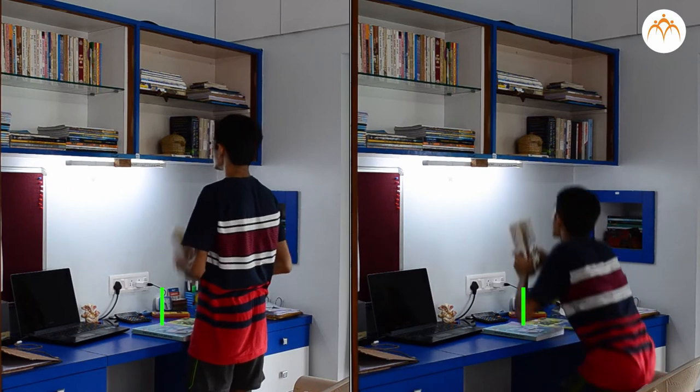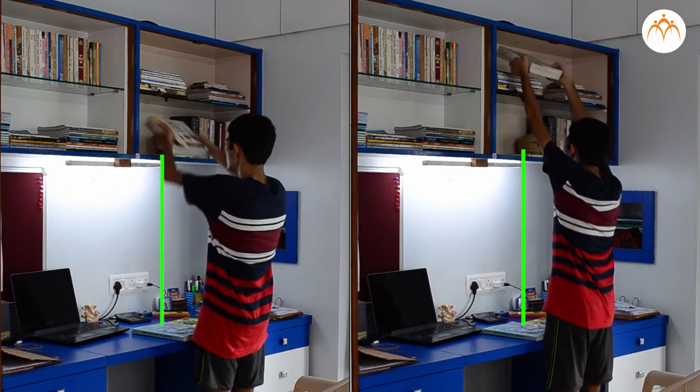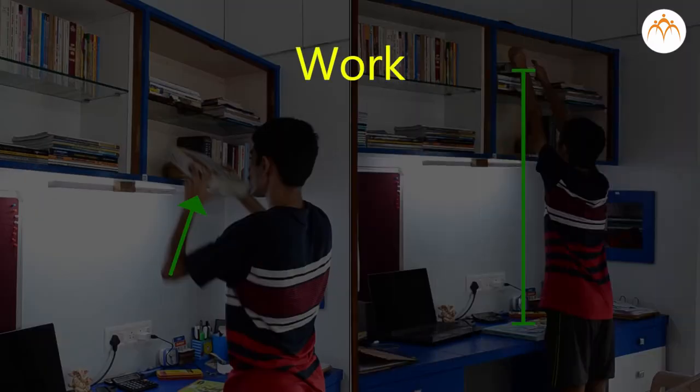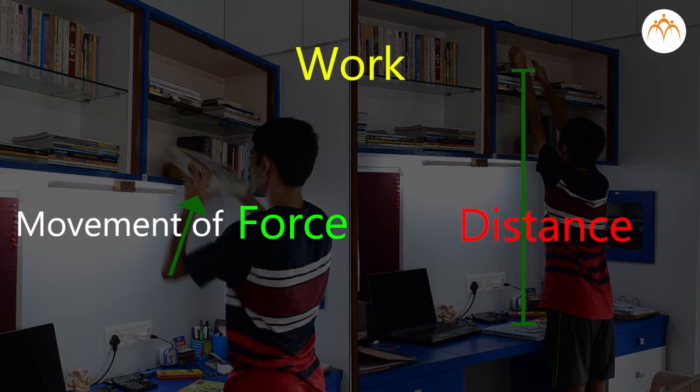He needs the same force or effort this time, but has to apply it over a longer distance. Work has two parts: first, how much force or effort is needed, and second, how far the force or effort is used — which is nothing but distance. Work can be defined as movement of force through distance.